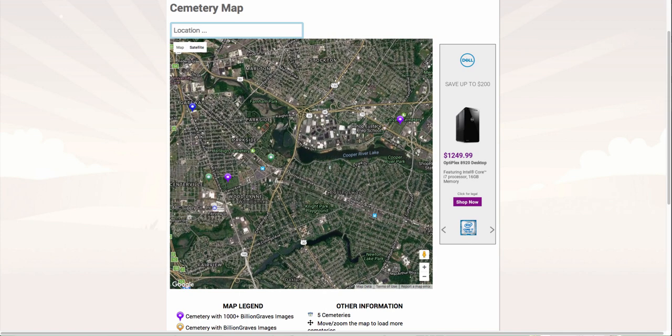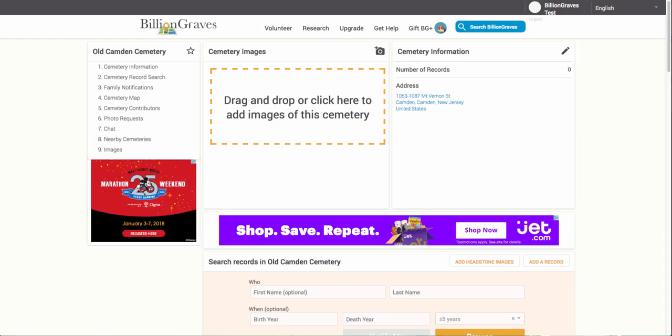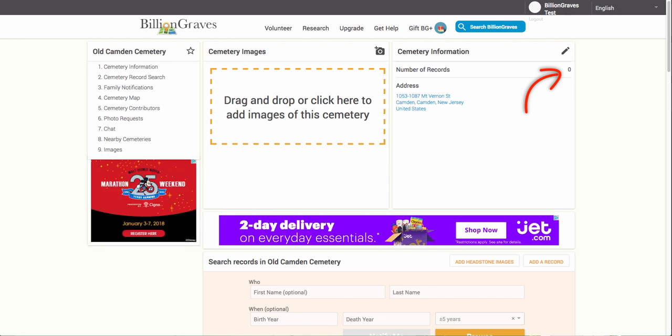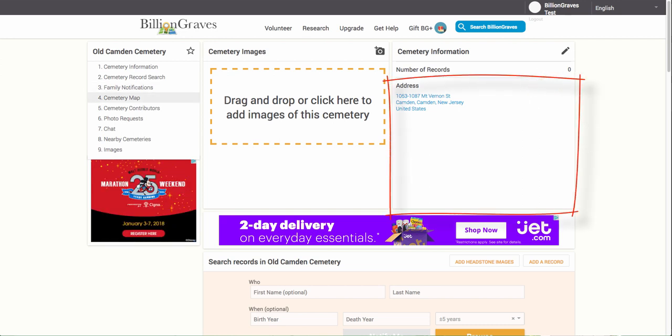If you want to find a cemetery that has no images uploaded, look for the blue pins. In this example, the closest cemetery with no images is the Old Camden Cemetery in Camden, New Jersey. Click on the blue pin, which will display the cemetery name and a direct link to the cemetery on BillionGraves. Notice at the top of this page there are zero records in this cemetery. Some cemeteries will have additional information including phone numbers or website URLs. You will find this right below the cemetery address.